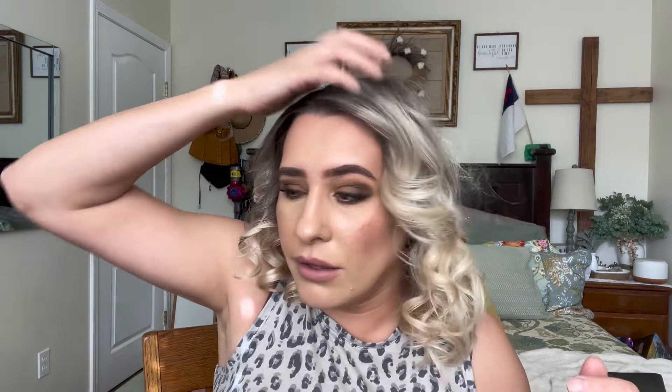It is a powder and it smells so good. I'm just going to show you — you can see it puts out a little blob. My hair is clean so I don't really need it right now, but it smells amazing and it works really, really well. It just dries everything up, and it's small enough to throw in your purse.